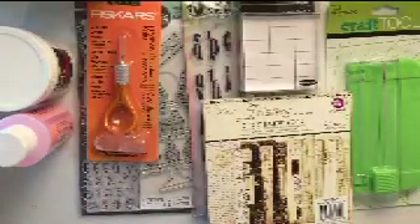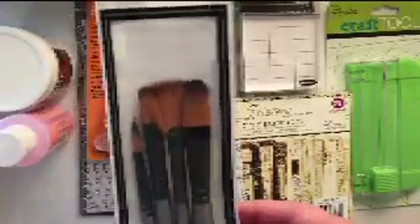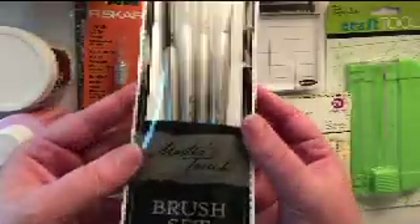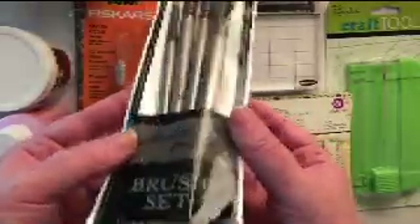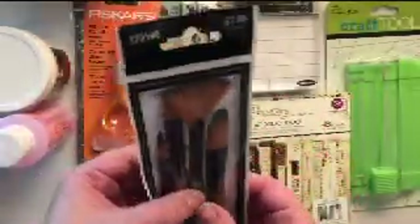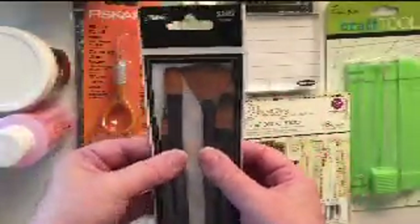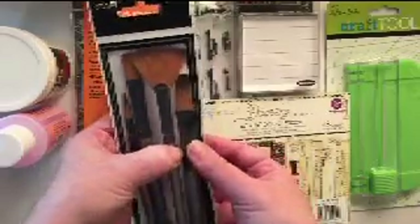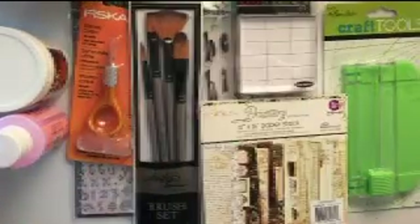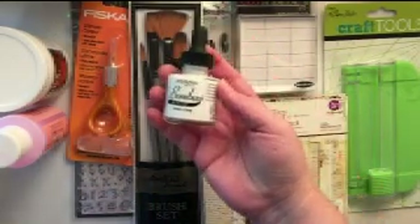I got a set of Master's Touch brushes. There are a couple in this set that I've been needing — like the fan brush, which I'll probably be using for splattering — and then the brush just to the right of it, I'm excited to have as well.